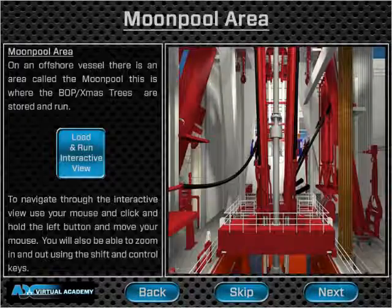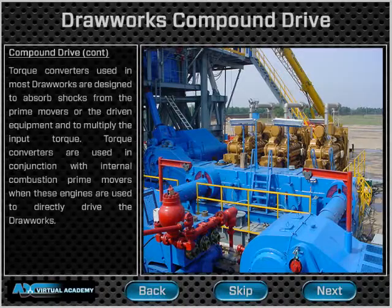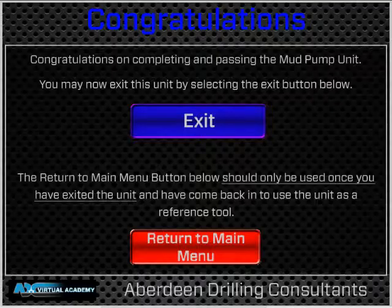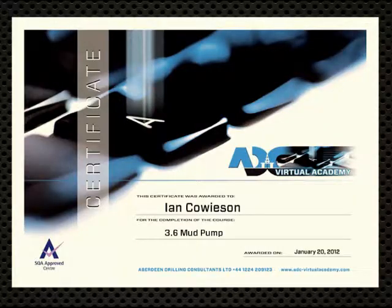We know that there is nothing else quite like this Understanding Drilling Equipment eLearning course on the market today. The development of this innovative training package has been an interesting and educational journey in itself. Its ease of access and user-friendly format makes it essential viewing for those who need or want to understand drilling rigs and drilling equipment.